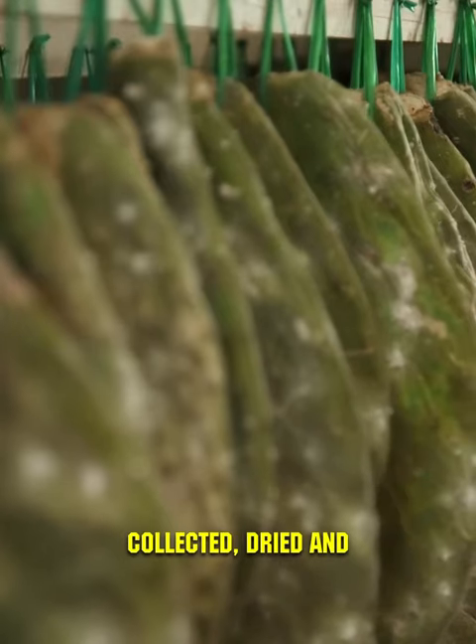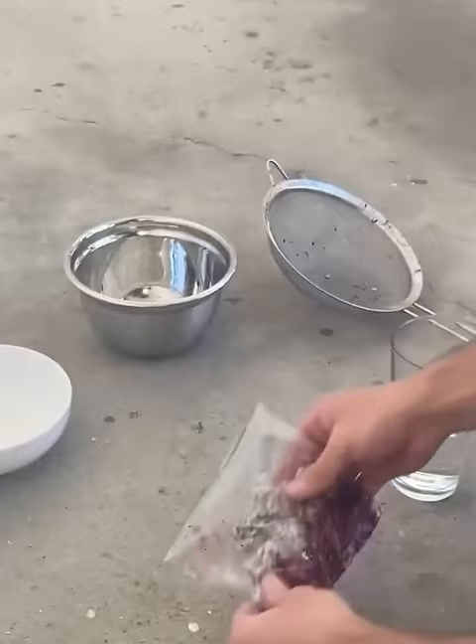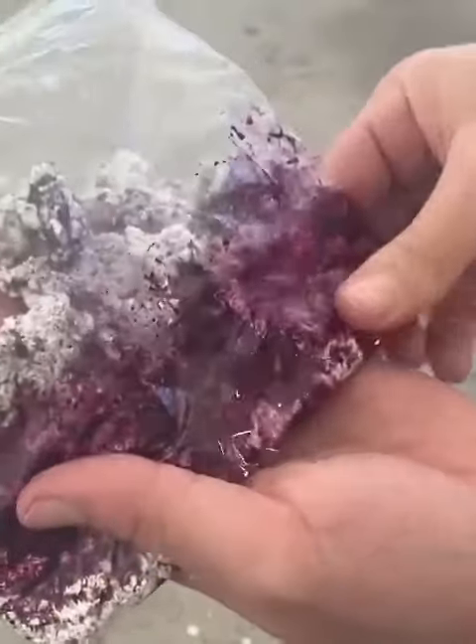The insects are collected, dried, and ground into a powder, which is then processed into dye. The term 'natural' here takes on somber connotations.